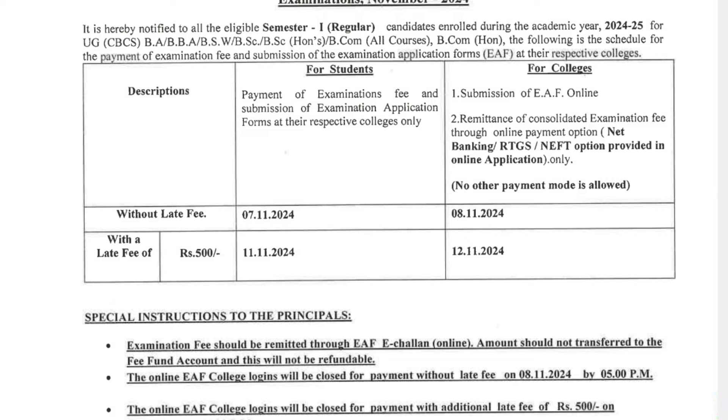With a late fee of 500 rupees, you have time till the end of November. By the end of November, you need to pay your examination fees at your college premises. Take your identity card, student ID card, and a photo if required. Go to your college management and ask what documents you need for the fee payment.